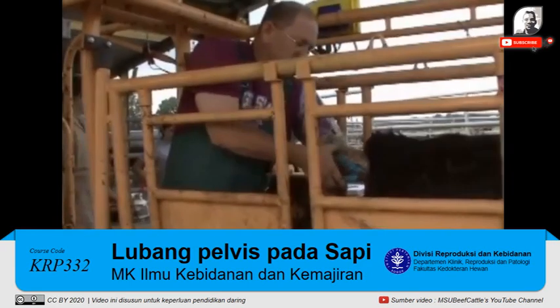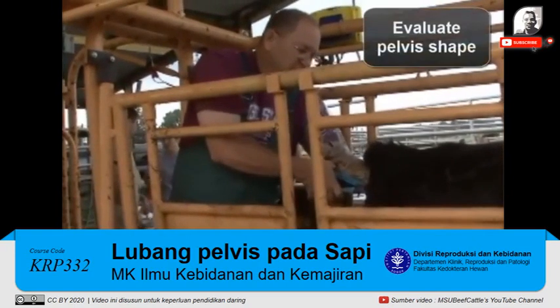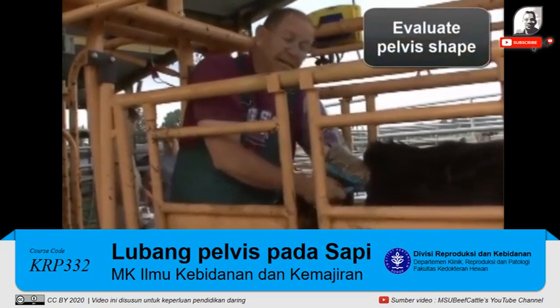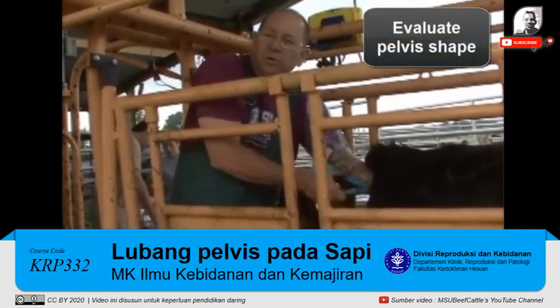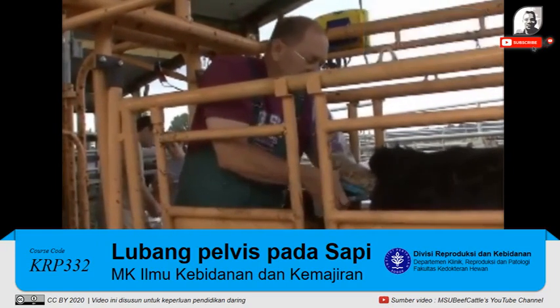The other thing we'll consider while measuring pelvises is shape. One that's really tall but narrow is going to give you some trouble, and the converse — if one's really wide and short — can be some trouble as well.